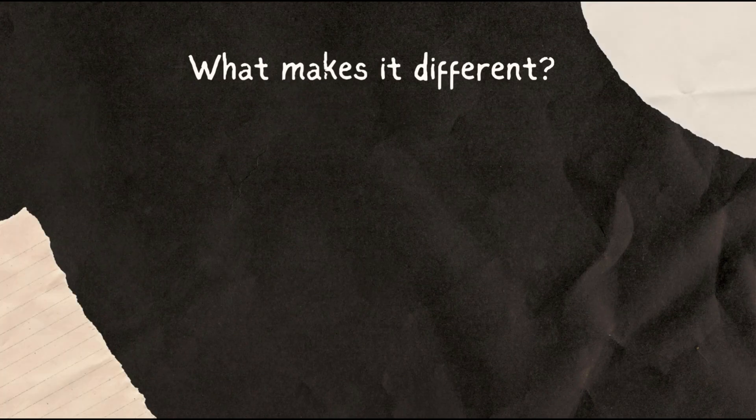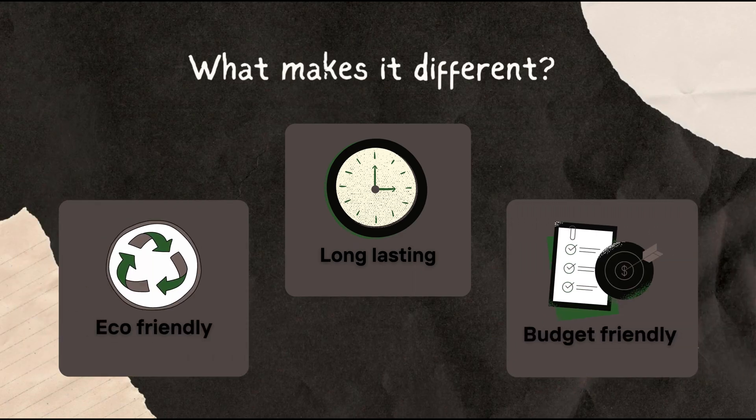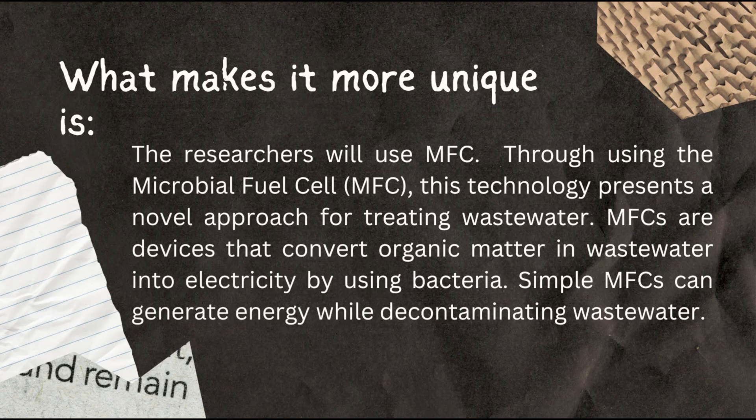What makes the Robotizer different? It's different because it's long-lasting, budget-friendly, and eco-friendly. What makes it even more unique is the researchers' use of MFC. Through using the microbial fuel cell, or MFC, this technology presents a novel approach for treating wastewater. MFCs are devices that convert organic matter in wastewater into electricity by using bacteria. Simple MFCs can generate energy while decontaminating wastewater.